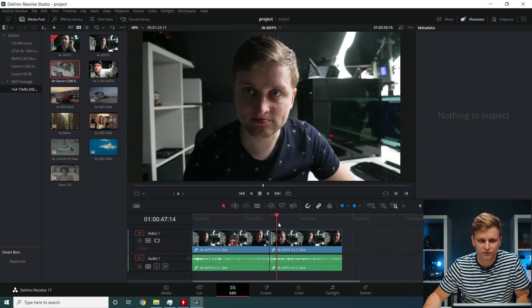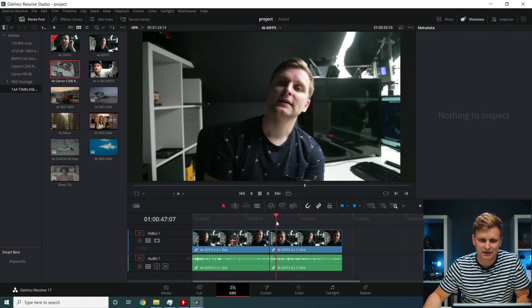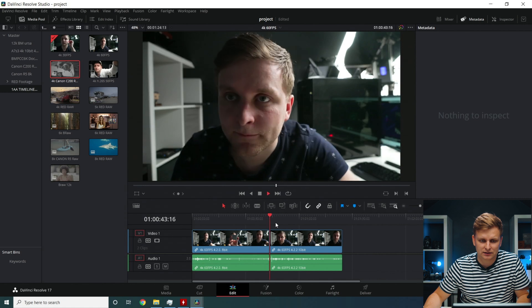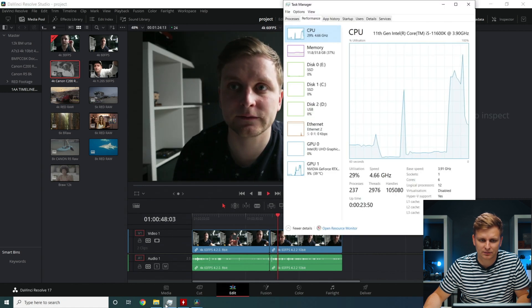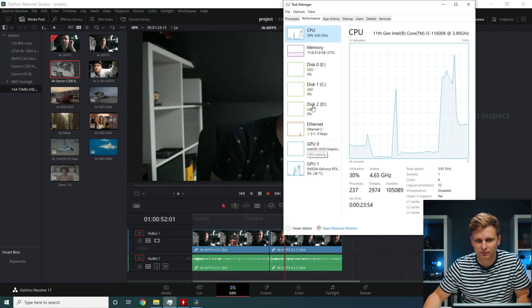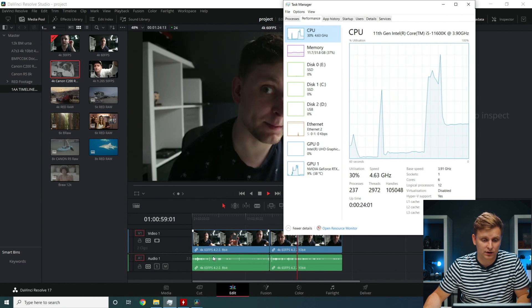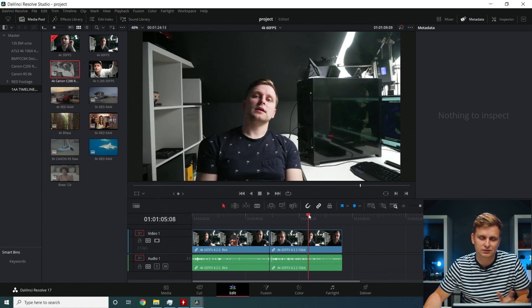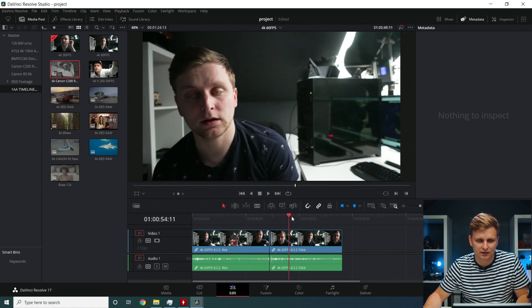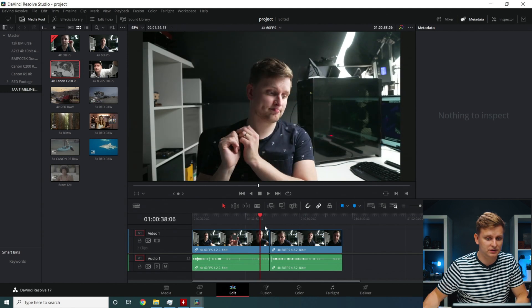That seems completely fine. Moving to 4:2:2 10-bit at 60fps — that is a little harder to play back; the timeline isn't as smooth, but pressing play is still okay. The GPU isn't handling it — the CPU is. But the previous 4K 60fps 4:2:0 8-bit was GPU-accelerated. Overall, timeline performance is fine for any 4K mirrorless footage at 60fps or less.